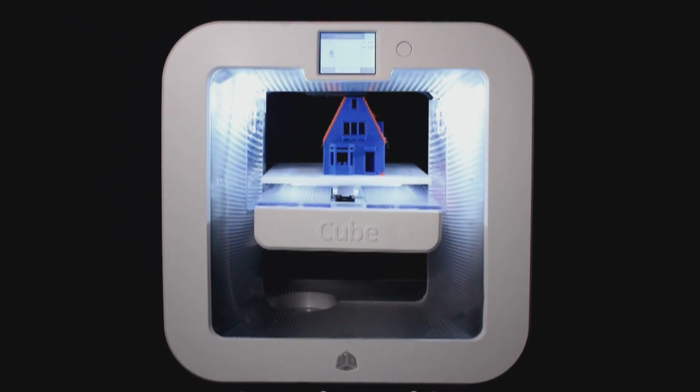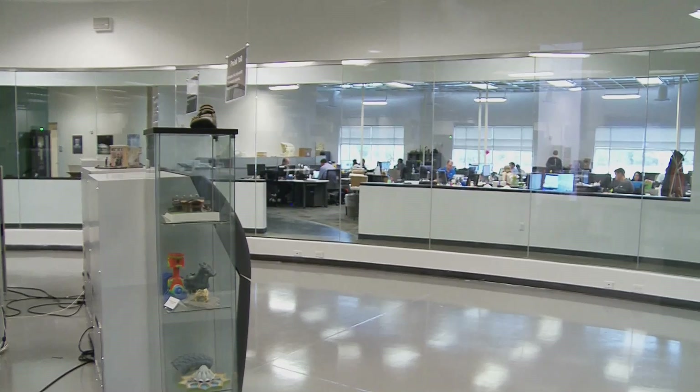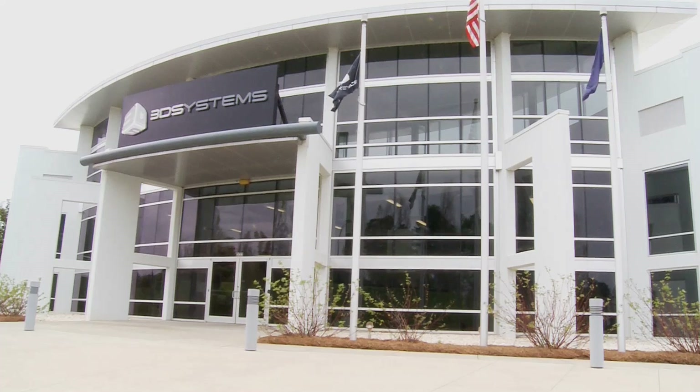3D Systems commercialized the first 3D printer, invented by Chuck Hall in 1983. Hall went on to co-found 3D Systems just a few years later. Now the company employs more than 2,000 people across the globe, and a few hundred here in Rock Hill, South Carolina.